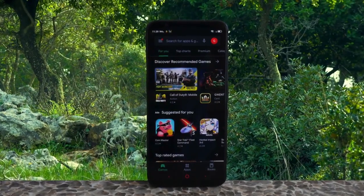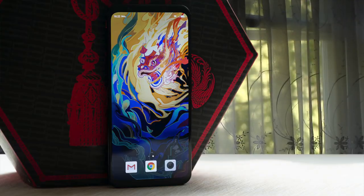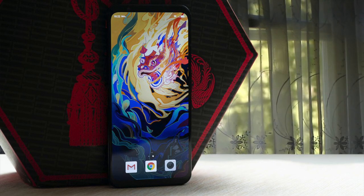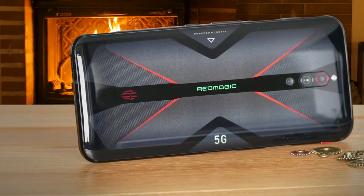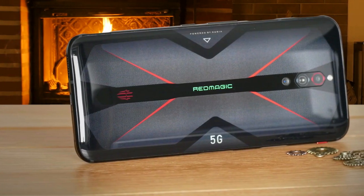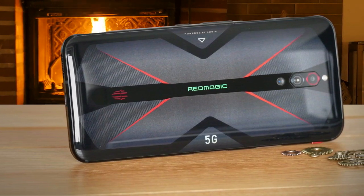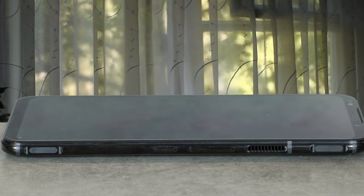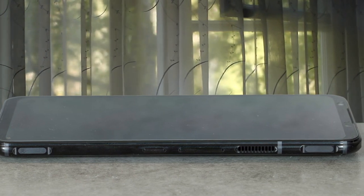And it is a bit heavy. The Red Magic 5G's most unique feature is its 144Hz refresh rate display, the first ever in a smartphone. There's good news on the battery front, as the Red Magic 5G's hefty 4500mAh battery delivers impressive results. The main camera is the 64MP Sony IMX686 — the same one found in the mid-range POCO X2 — paired with a 2MP macro sensor and an 8MP ultra-wide sensor, which boasts a 120-degree field of view.